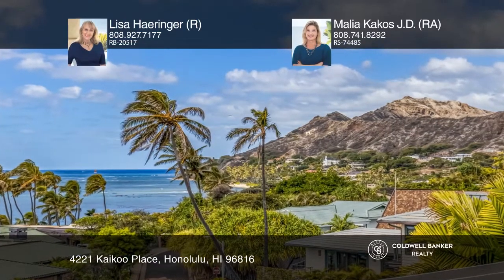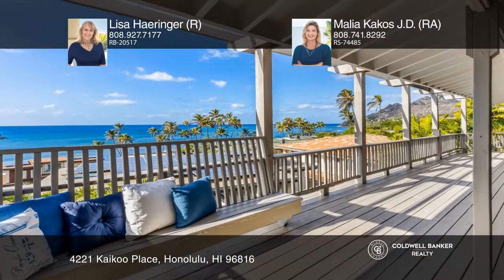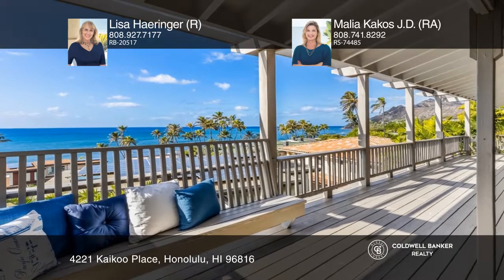Situated on one of the island's most prestigious streets and sought-after neighborhoods, this home is close to the sandy beach.